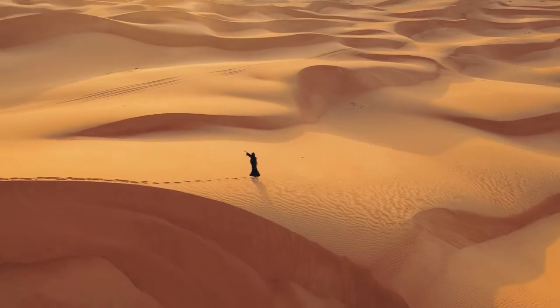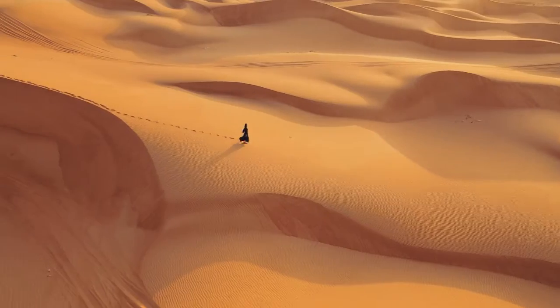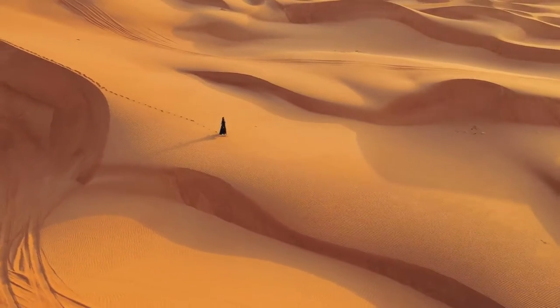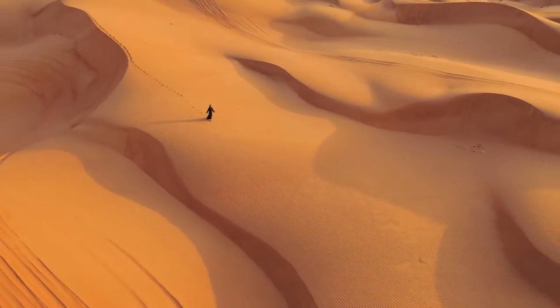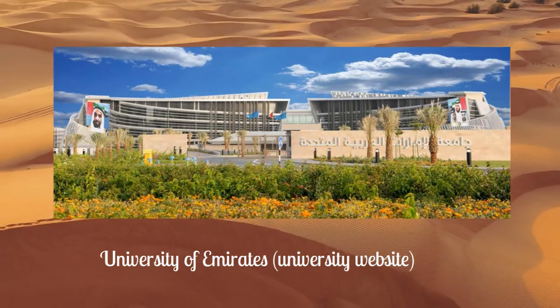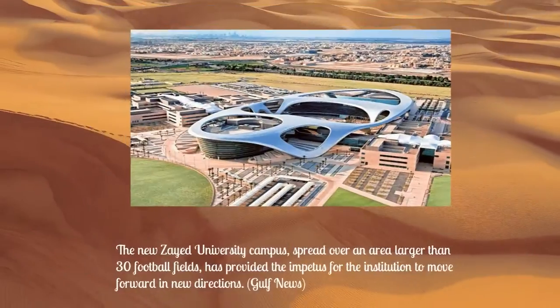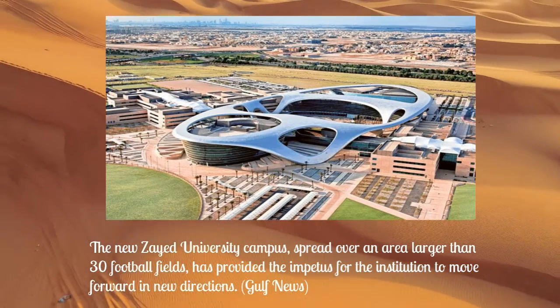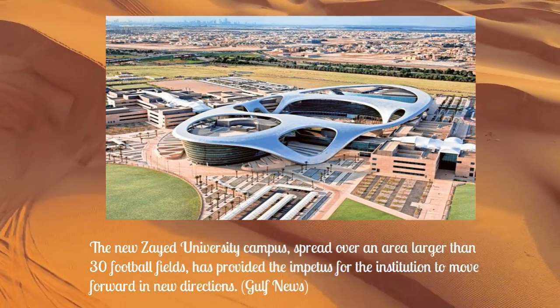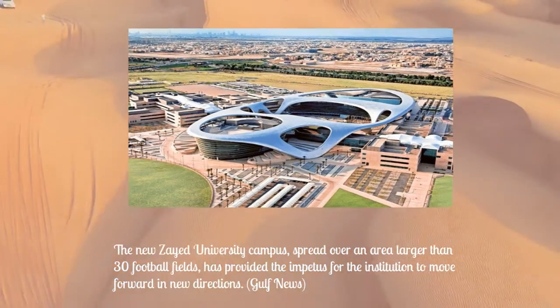Schooling in the UAE began to take institutional form effectively after the foundation of the Emirates Federation, with UAE University being the most important university capstone founded in the UAE. From that point forward, the country advanced with efforts to ensure high education rates, providing unique facilities for both males and females, in public and private universities until today.